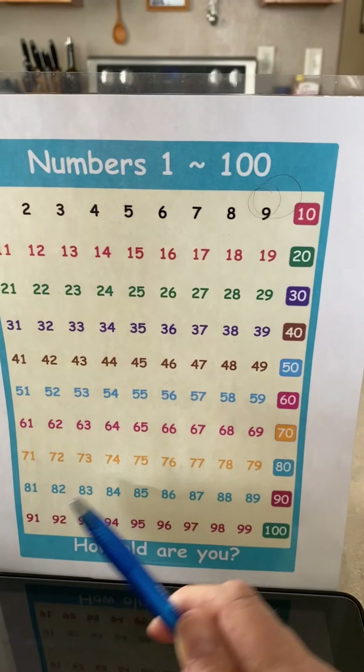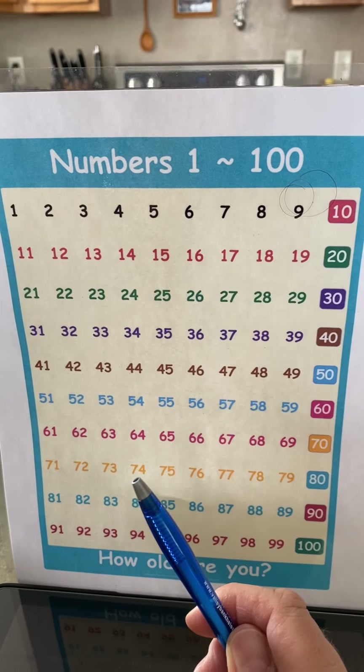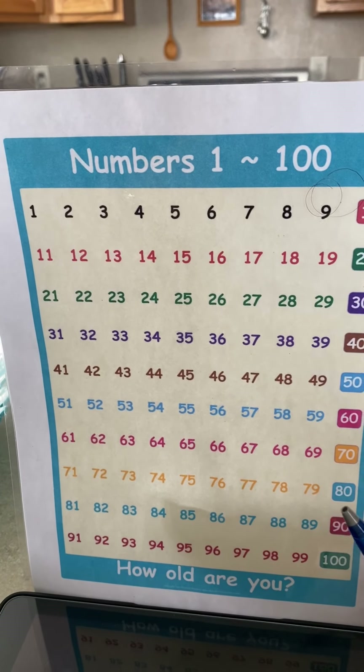Can you hear the kitties playing in the background? 71, 72, 73, 74, 75, 76, 77, 78, 79, 80.